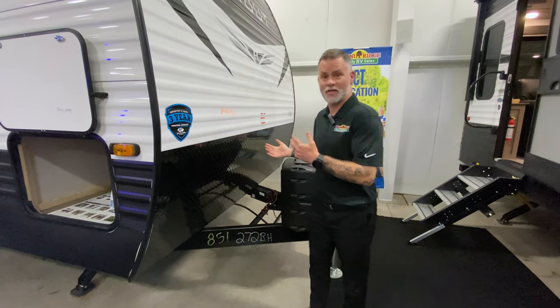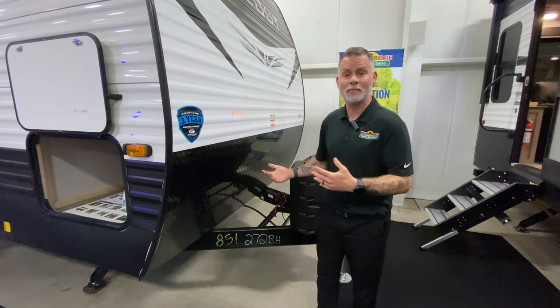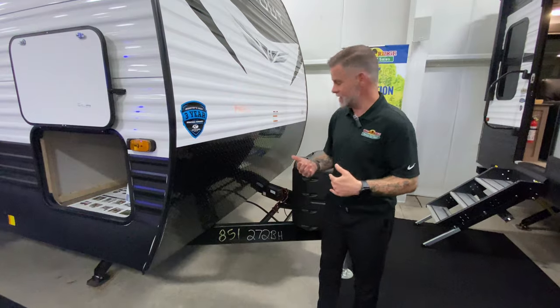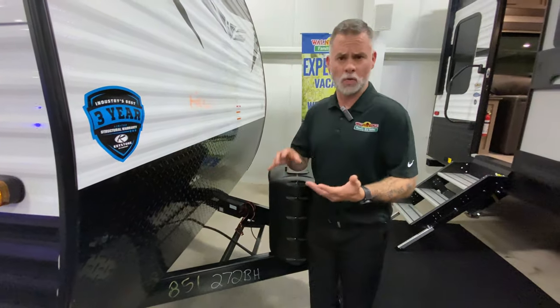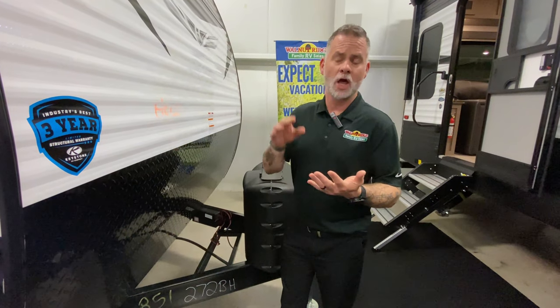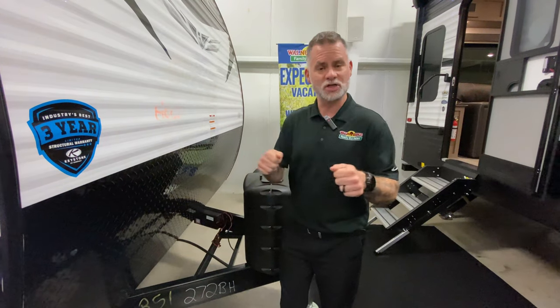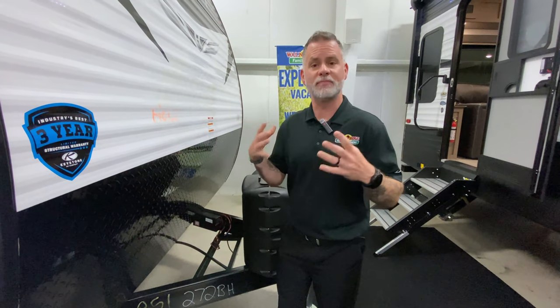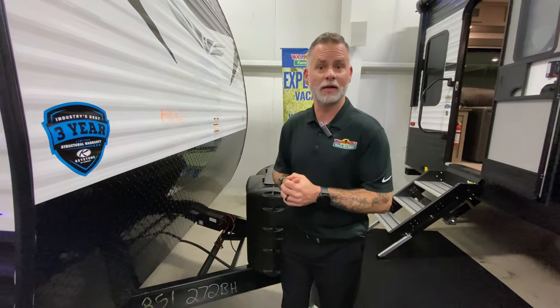Another thing we don't have on this camper — we actually install those when you pick up — but something you should always check and maintain is your battery. In this camper, your battery would be located right there. You want to look at your battery date, make sure you don't have any major corrosion, and check those connections to make sure everything's good. It's going to save you a lot of hassle down the road — literally down the road — so just check that battery periodically.